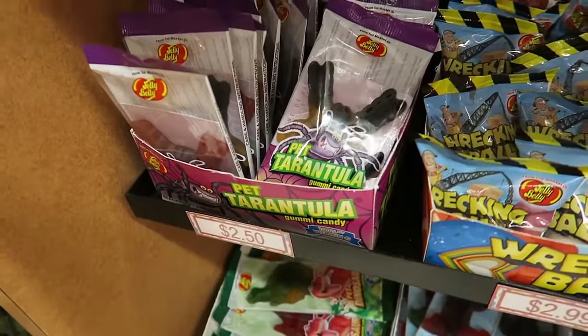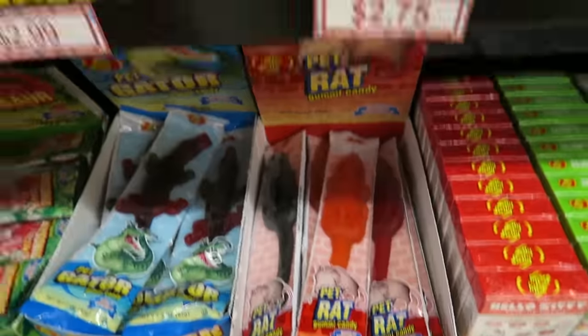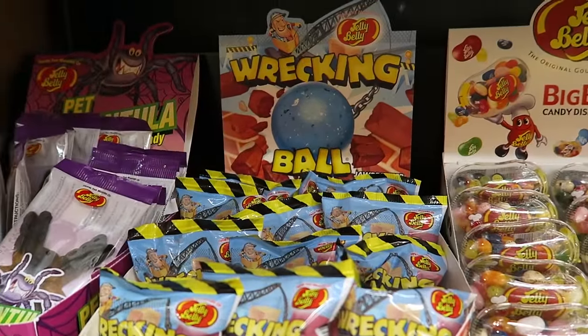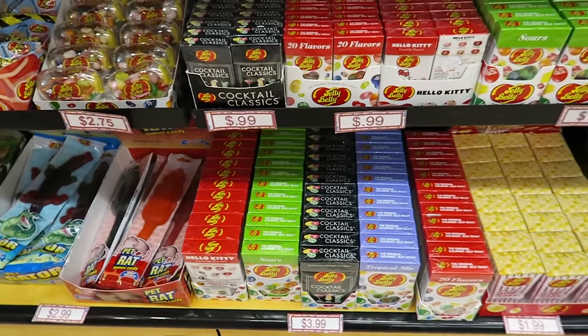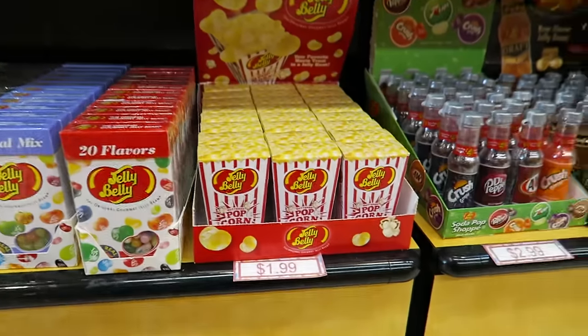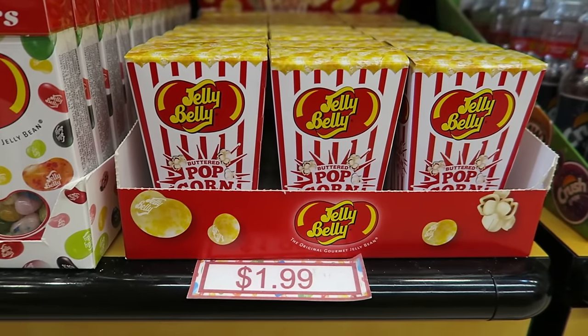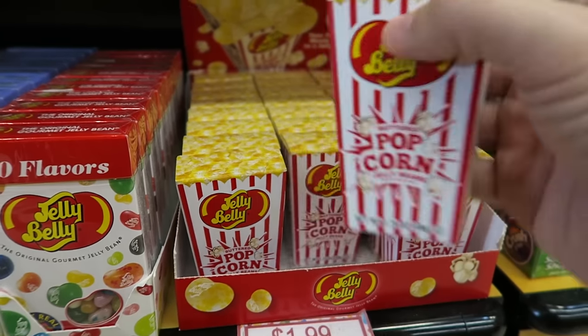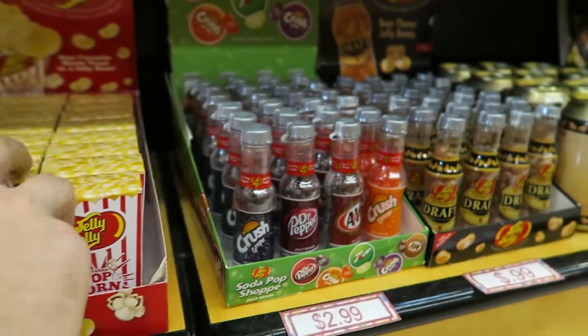What's down here, Grace? Pet tarantula? Dinosaur. Alligator. Gummy rat. Wrecking ball — that's pretty cool. And what are these here? Let's see — popcorn. Let us know if you like popcorn; a lot of people, it's their favorite I heard. These look like pretty cool little popcorns and sodas.